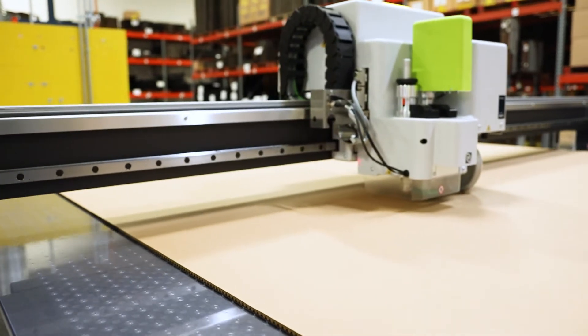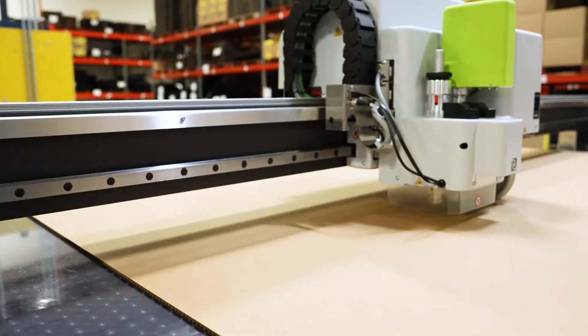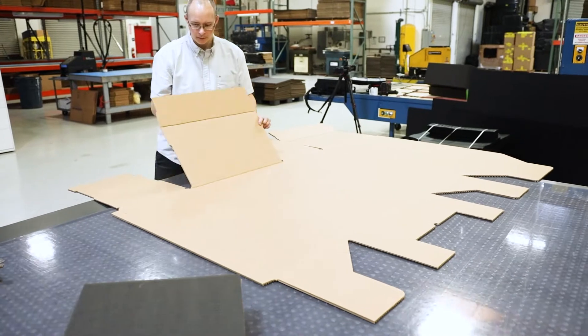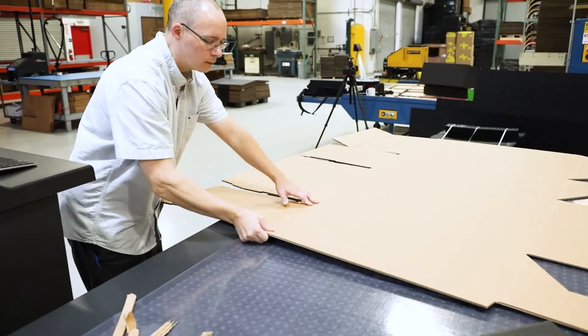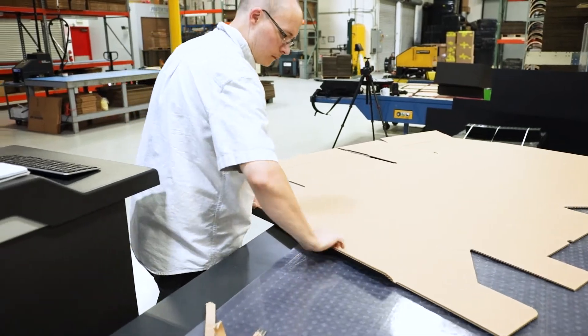ProtectivePak can cut a variety of corrugated material thicknesses ranging from 1/16th of an inch thick corrugated sheets up to 5/16th of an inch thick double wall corrugated sheets to meet your specific packaging application.